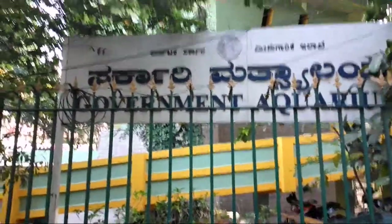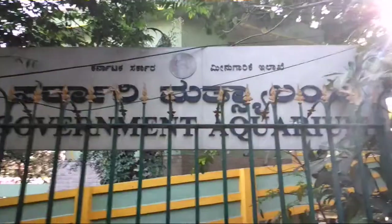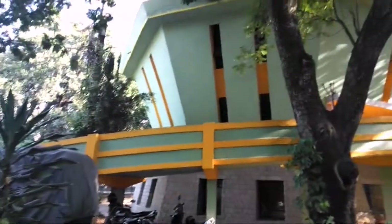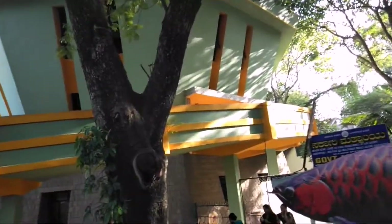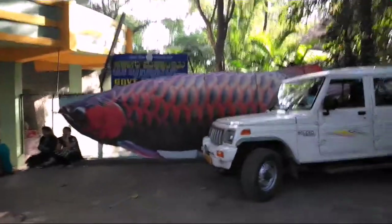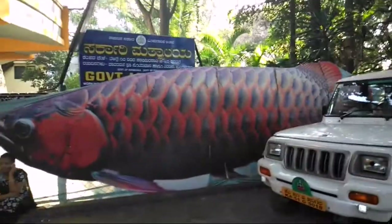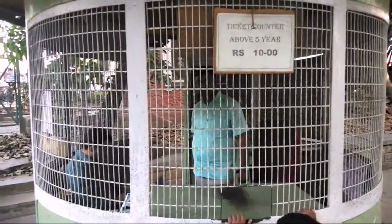So friends, we have come here. As soon as you come to Covent Park, this is what you would see at the entrance. This is the government aquarium, which is located in Bangalore, and this is the second largest aquarium in India. I'm going to take you inside — I'm not sure whether they will allow us to take video, but I hope they do. Here is a huge frame of this red arowana, and here is the ticket counter where you buy the ticket. The ticket is 10 rupees for above five years.